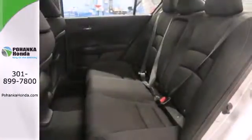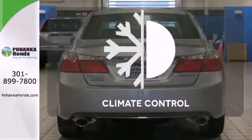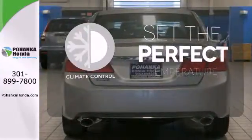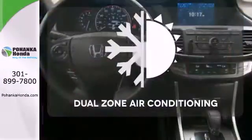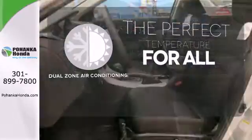It also has climate control, keyless entry, and a four-wheel independent suspension. The climate control lets you set the temperature exactly where you want it — too hot or too cold? Not anymore, with the dual-zone air conditioning.